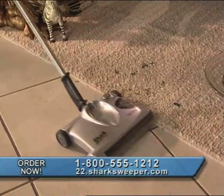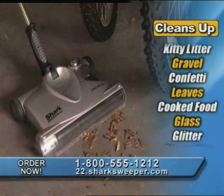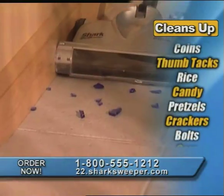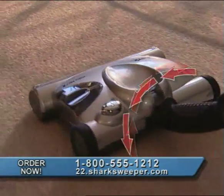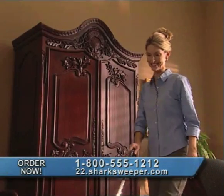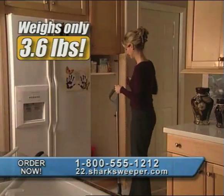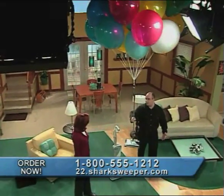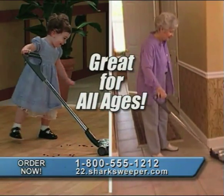It doesn't just do easy jobs — it picks up hardware on concrete, nails, wood chips, sand, gravel, leaves, even broken glass. It likes everything. Its articulating swivel action handle makes it incredibly easy to maneuver with just a turn of the wrist — it's like driving a performance race car. And at only 3.6 pounds, the Shark Cordless Sweeper feels lighter than air. It's light enough for kids and seniors to use.